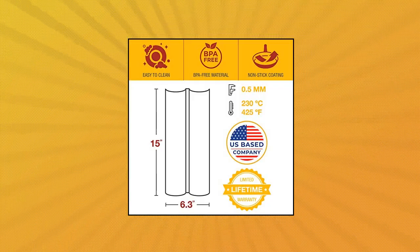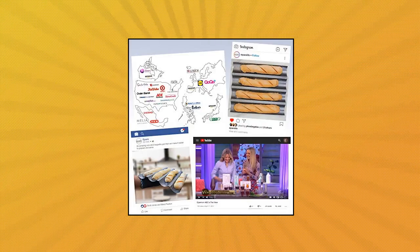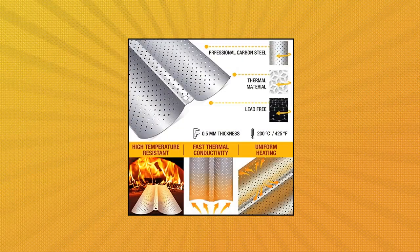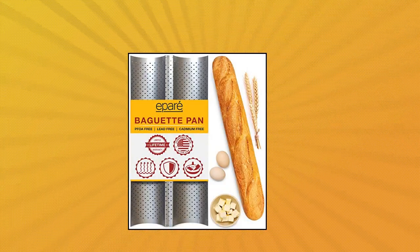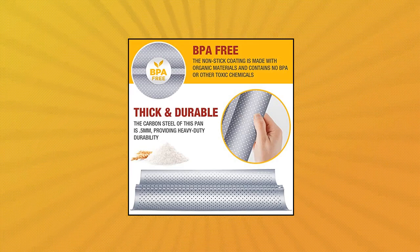A-Pare baguette pan for baking, 15x6 — easy-bake gourmet breads. A-Pare makes it easy to create authentic French and Italian-style specialty loaves in your home kitchen. Its intelligent design makes baking fresh and delicious baguettes at home virtually foolproof. It's a recipe for success. Non-stick.